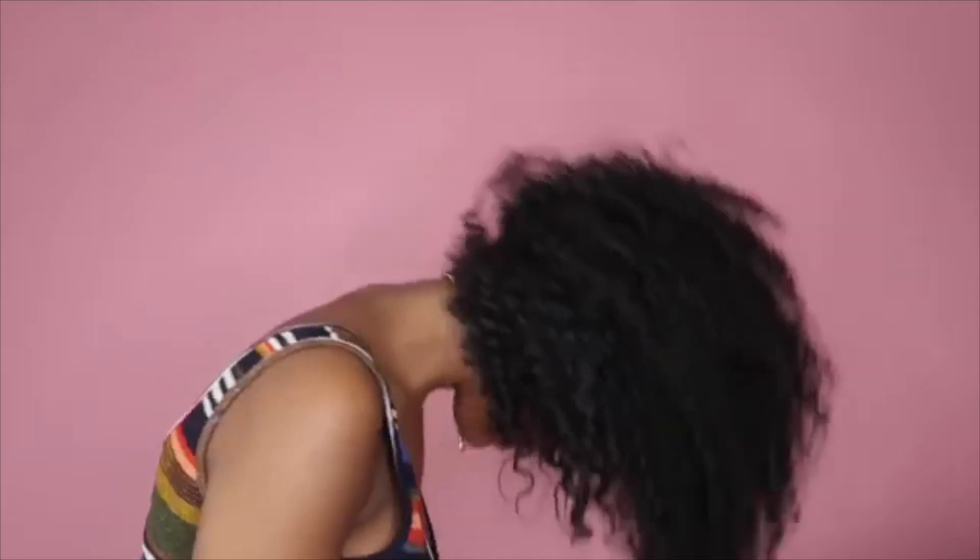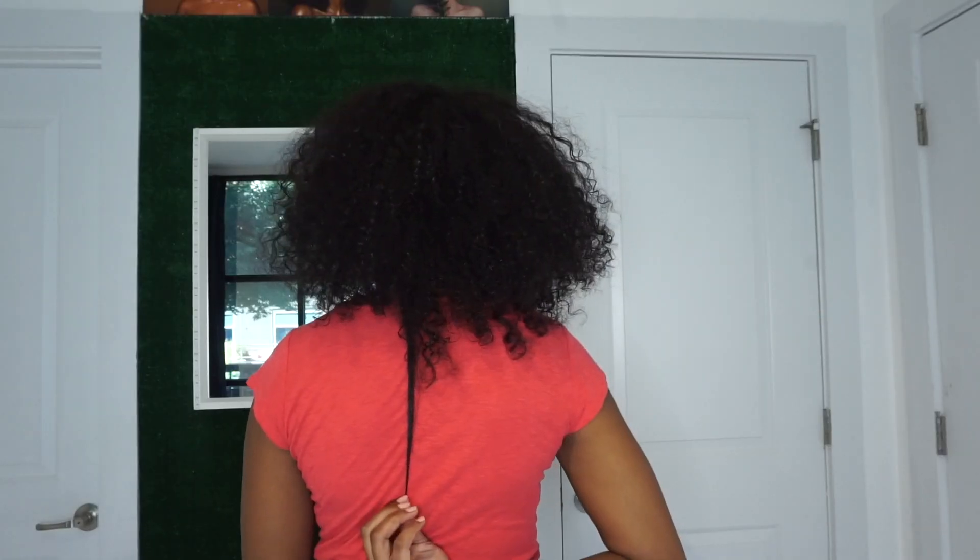If you've been following me for a while, then you know that my curls used to be this popping. My natural hair was this full and beautiful, the curls were so defined, and the length was there. And then this happened.